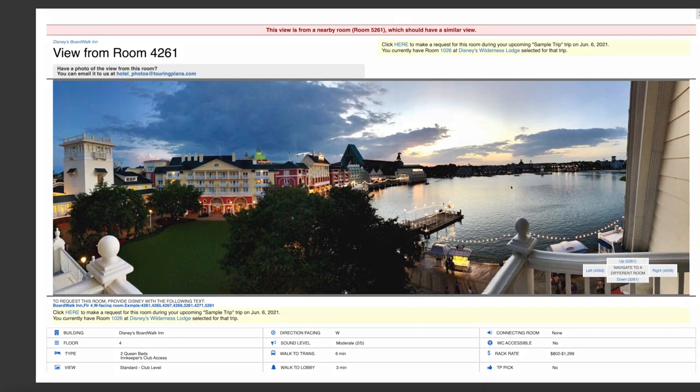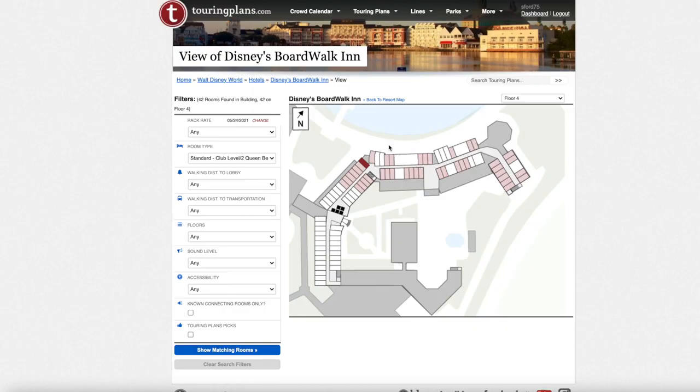If you want to people-watch, being right on the boardwalk is very convenient. If you want it to be a little quieter and are concerned about noise, request one of the rooms set back a bit. Personally, if I'm paying that club level price, I'd want at least a partial view of the boardwalk, so I would try to get on the odd-numbered side of the building.